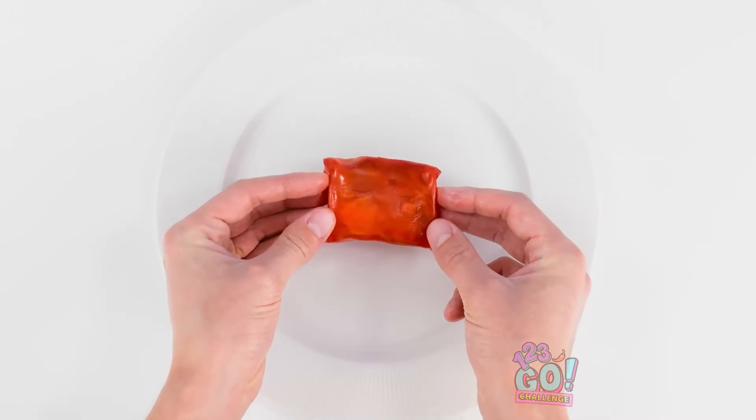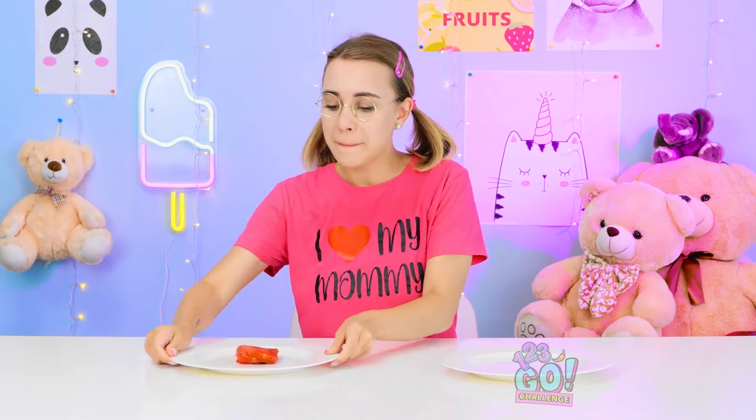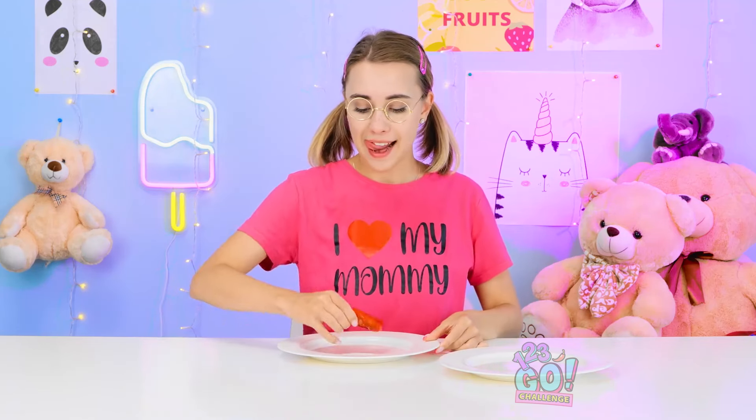Grandma? I ate it all! Looks yummy, but only one plate? What happened? I guess I can forgive you — at least I have one tasty treat to eat! Looks good! That's spectacular! You win this round, Jared! Woohoo! I knew that was gonna be a hit!